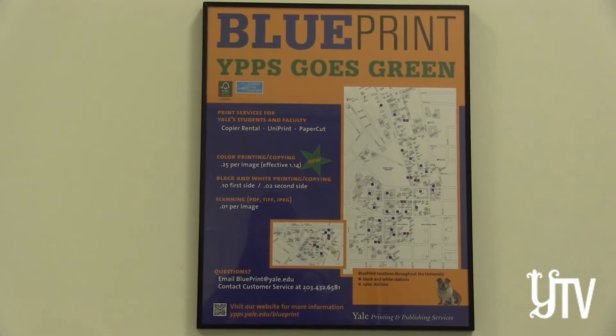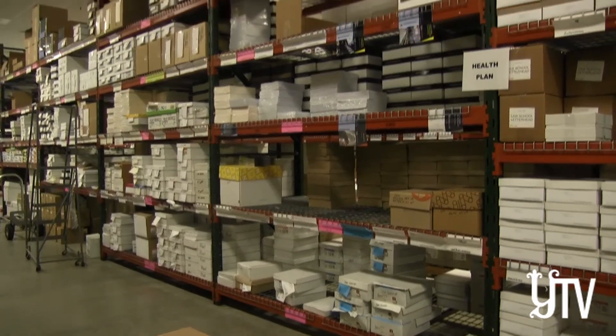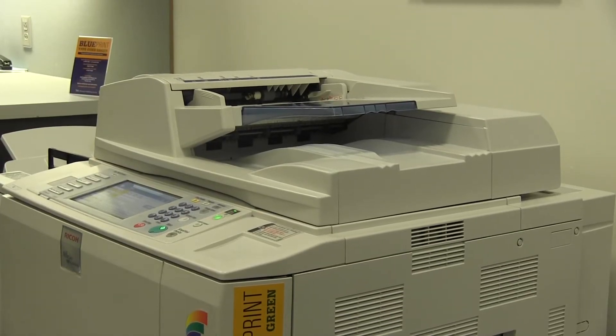We've also been really focusing on electronic record retention to help reduce storage space and paper usage, and create that all into electronic format and keep up with the trends as they come out. As YPPS works to keep up with the trends of the 21st century, they remain certain that the printed page has not seen its final days. It's going to be vastly different — it won't be as much printing — but I think that hard copy will still be in some existence. 25 years marks a huge milestone for Yale Printing and Publishing Services, and they hope to continue to find innovative solutions to keep up with the digital world for the next 25.